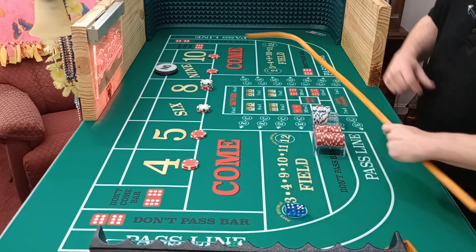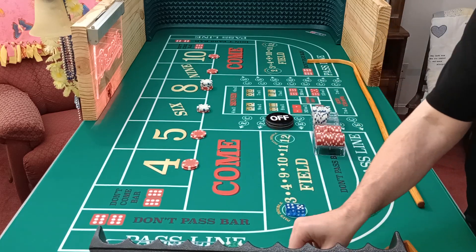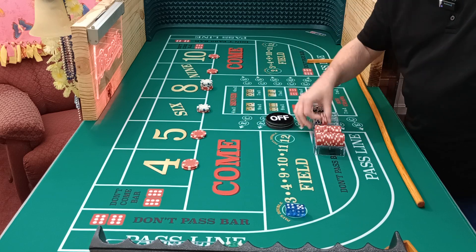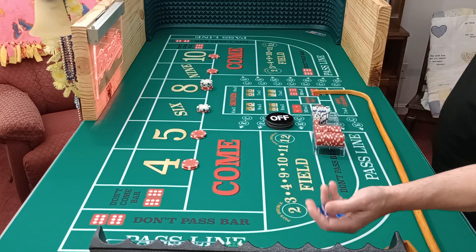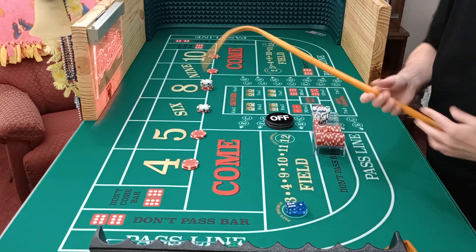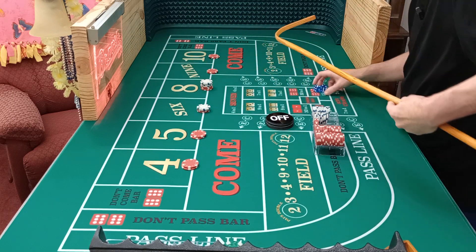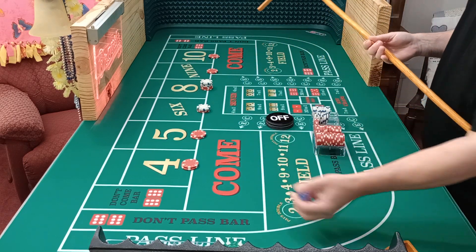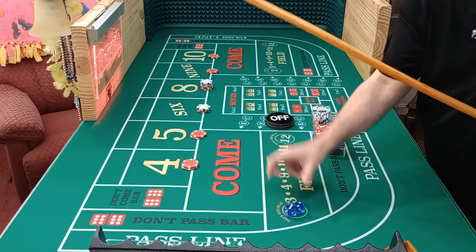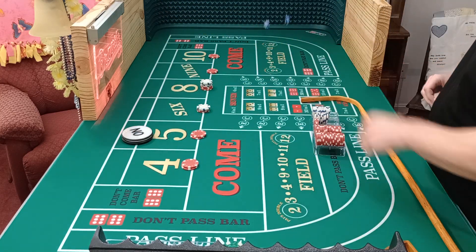Nine — that's our point on. Drop the dollar, get the 15. That's going to be a full collect. Put that in our rack. New point will be — not big red. Well, I'm glad the puck was off. Five will be our point. Let's hit the five a couple times. Here we go.